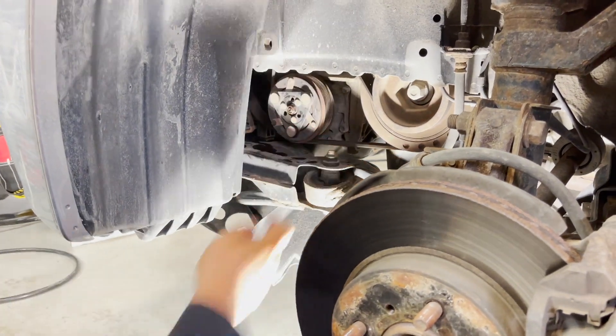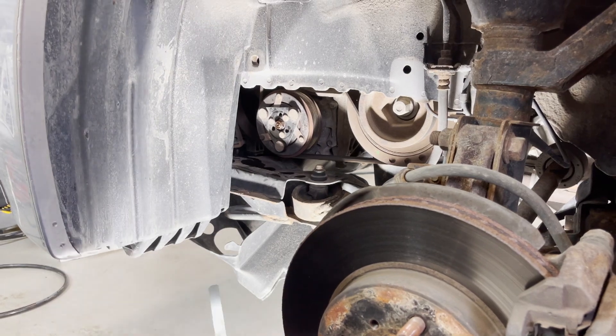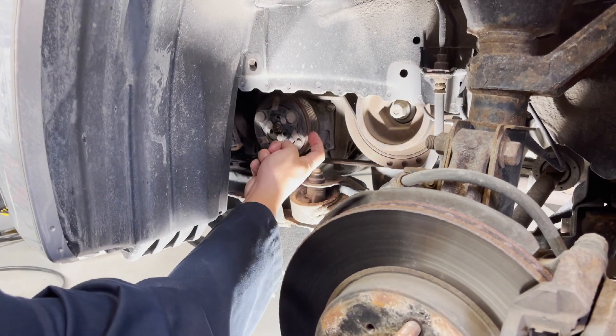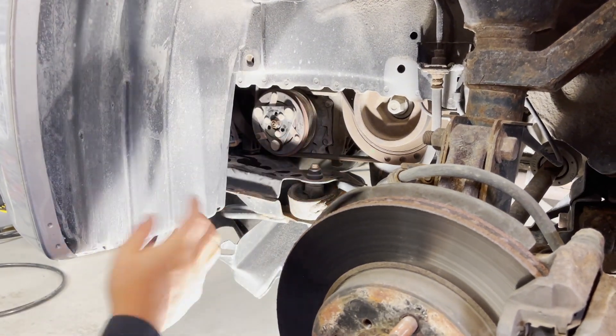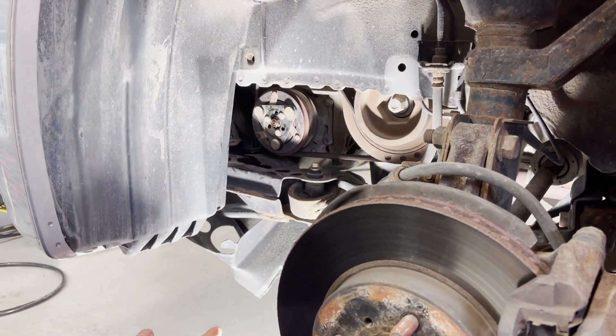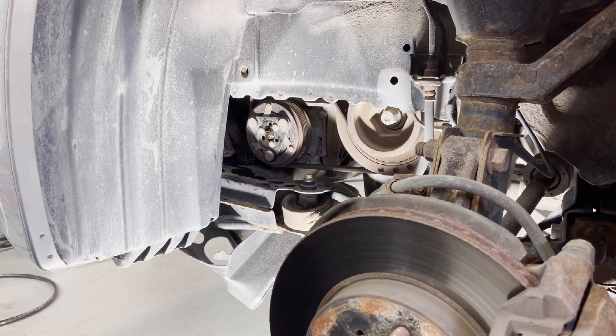The Honda factory spec on this compressor calls for a 0.5 millimeter gap between the clutch plate and the pulley, plus or minus 0.15 millimeter. So you can be as tight as 0.35mm or as wide as 0.65mm, with ideally 0.5mm being in the middle of the range.